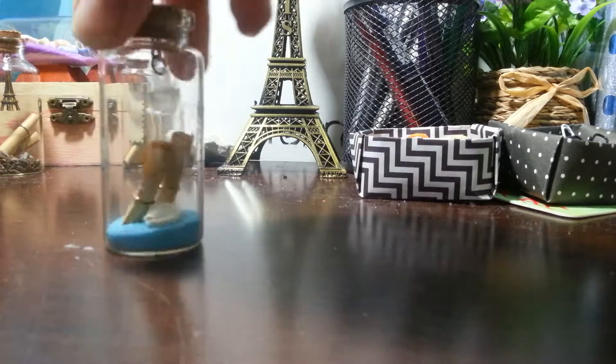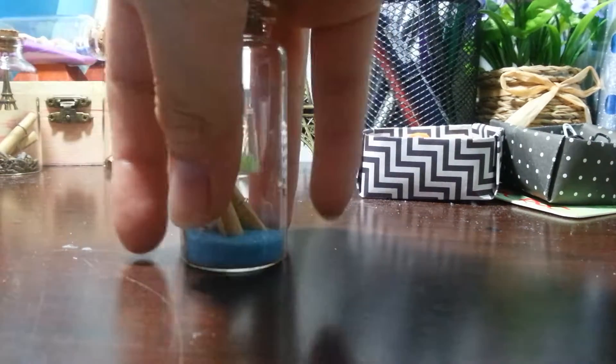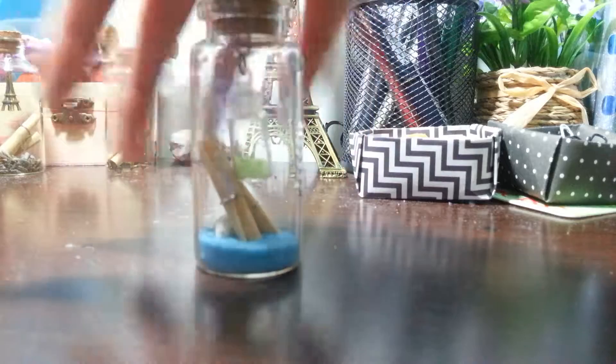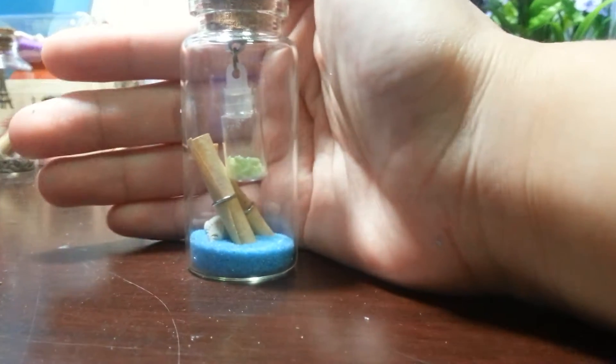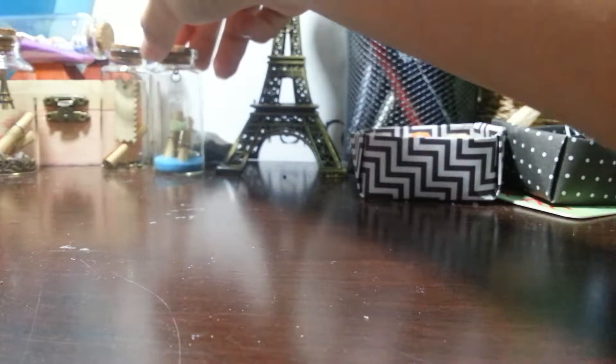Alright, so this one, if I'm wrong, it's called sky blue because of the sand color. It's a different shade of sand color and it's nicer somehow. I like this one. I'm gonna place it there.